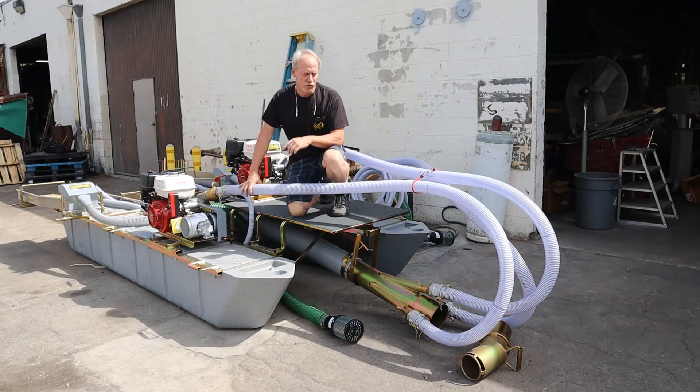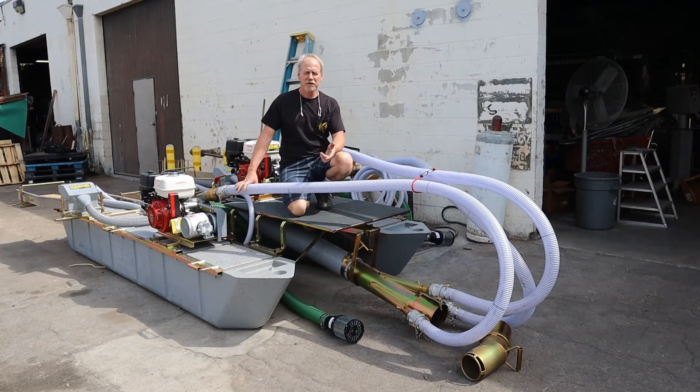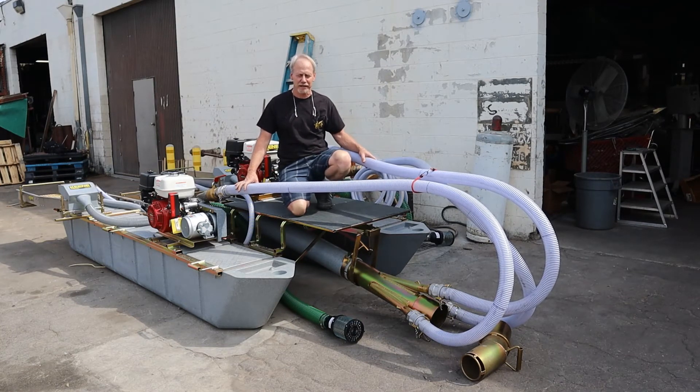Normally we're going to run two separate engines and that's going to work down to about 30, maybe even 40 feet deep. But for more extreme conditions we have a third engine that we can kick in.